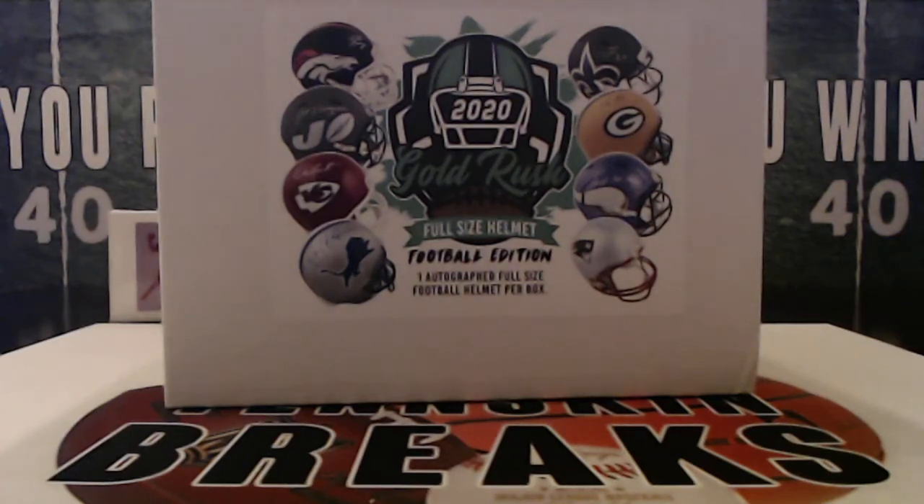All right guys, time for our second box out of this four-box case of 2020 Goldrush full-size helmets. Loaded checklist, loaded names.